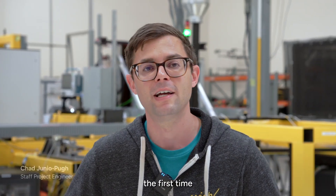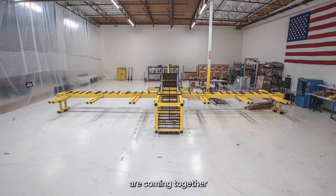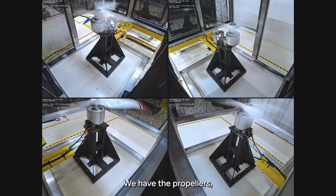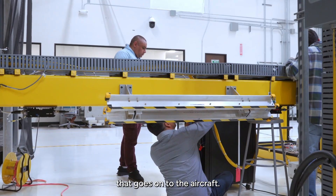Here in Ironbird, this is the first time that various components from our aircraft are coming together and being integrated and tested together. We have the propellers, we have the battery system, we have all of the wiring that goes onto the aircraft.